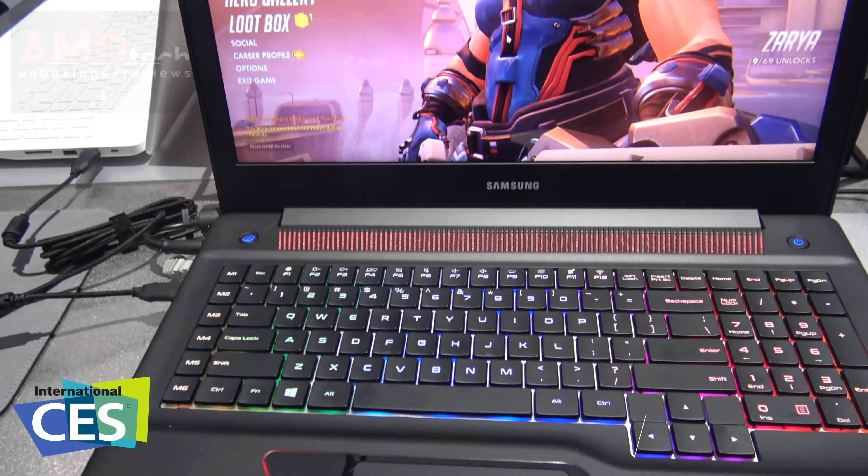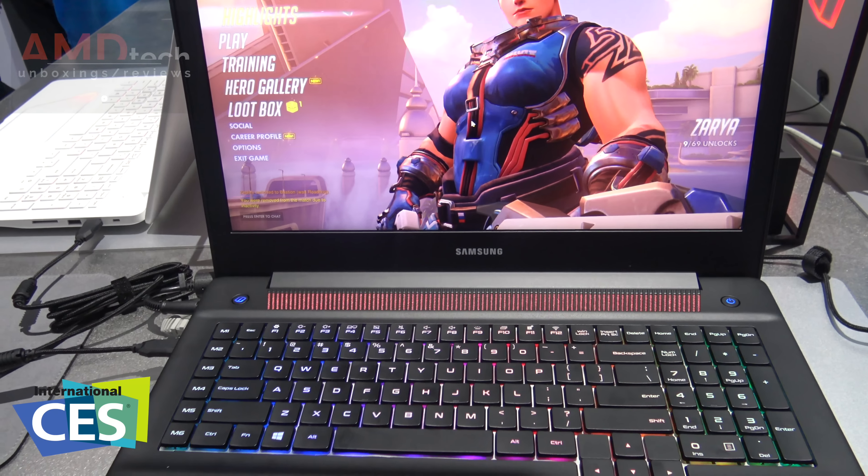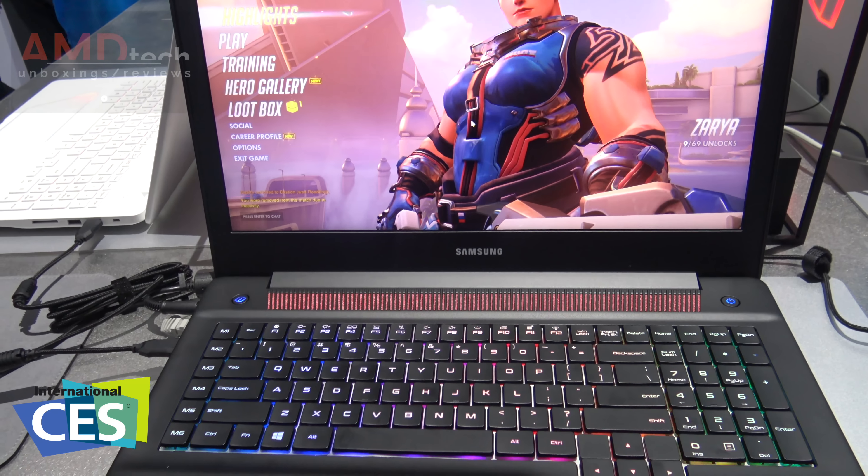It's a pretty nice looking device. It weighs 8.39 pounds, features a 17.3-inch Full HD 1920x1080 display, and it has an Intel Core i7 Kaby Lake processor — that's seventh generation.